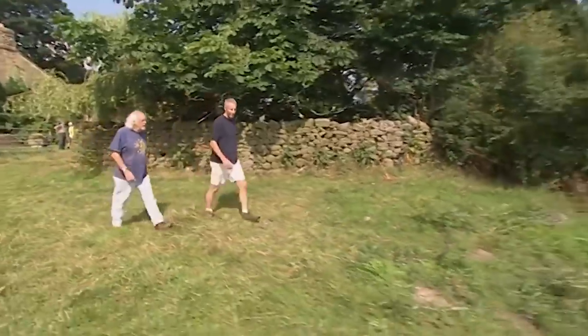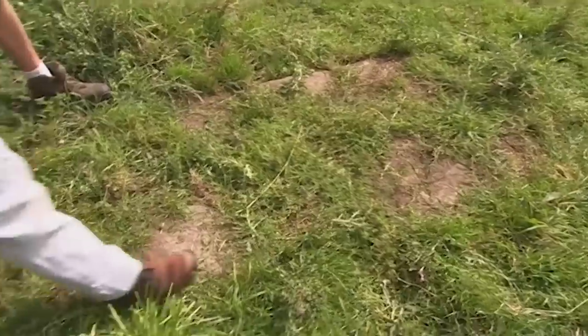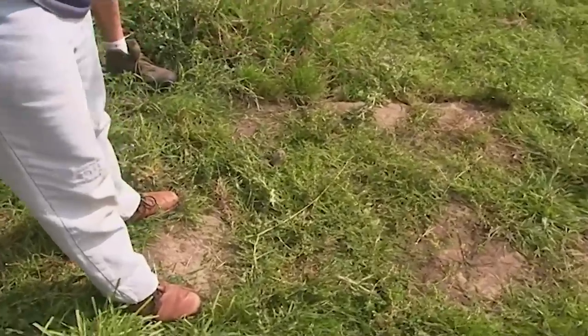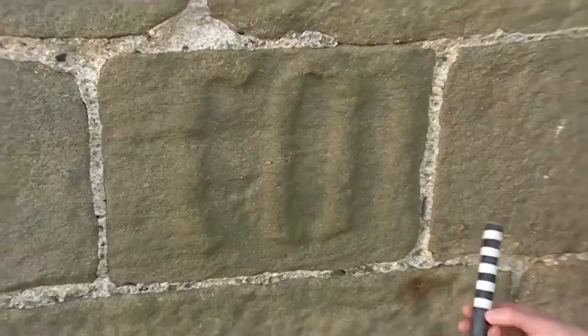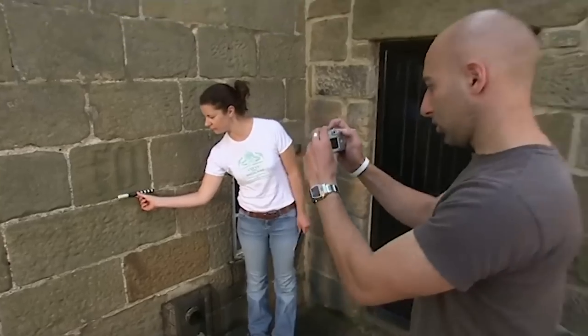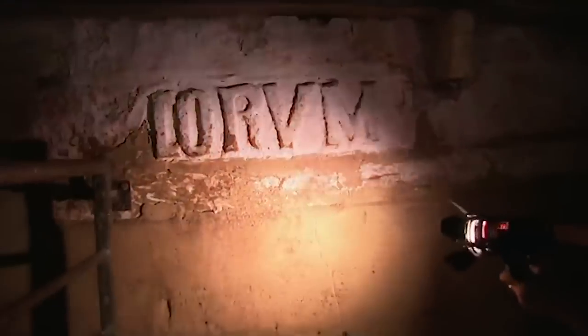In the field next door, Chris shows Mick something that's been puzzling him. The cows graze in this field and they've been scratching away at the ground here, and they've exposed this big wall — it's a good meter across. The obvious thing is to put a trench around it and see what it is. We're also photographing all the medieval stonework. The Latin inscriptions suggest there may have been a church here.